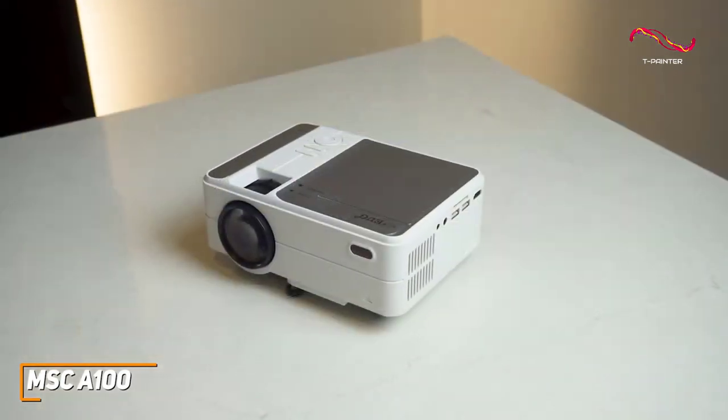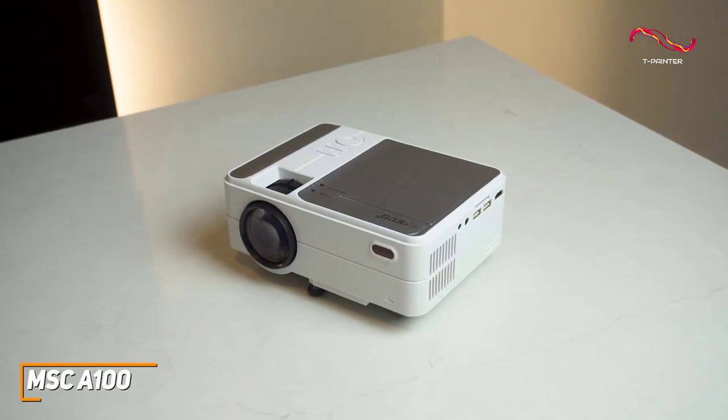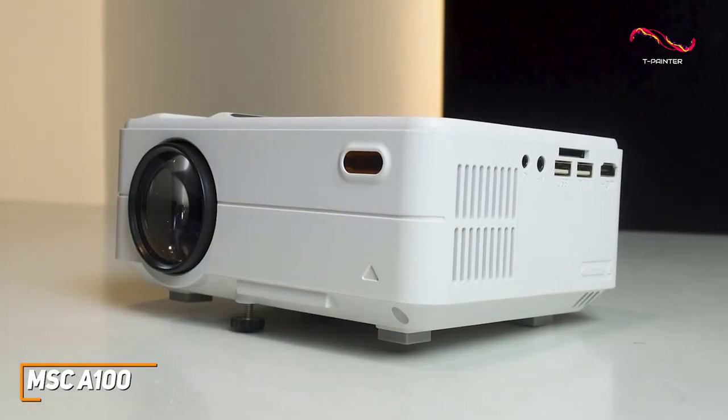In addition, it has a 200-inch maximum screen size to keep you immersed, though it has a throw distance of around 8 to 13 feet to maintain optimal performance.